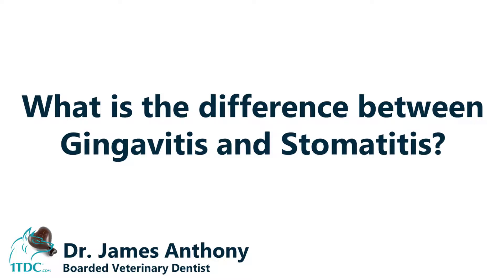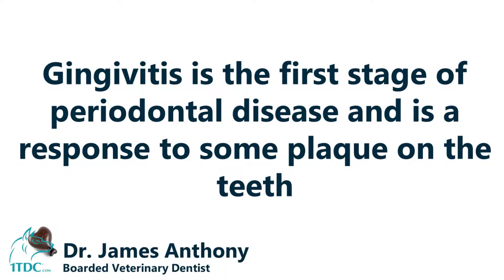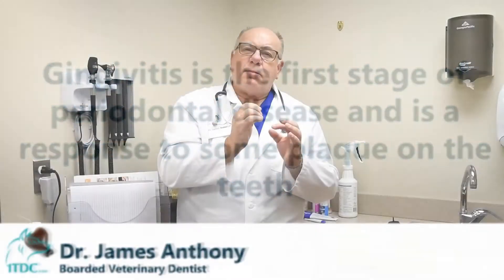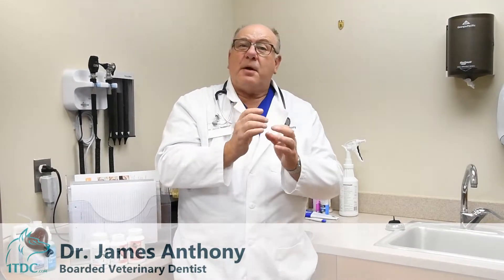Gingivitis is the early stage of periodontal disease — in fact it's the first stage — so it means there's a little redness around the gum line, around the tooth. It's very early, and that's a response to some plaque on the teeth. The good part is the diagnosis: you see the red, and the treatment is just some home care — brushing, maybe an oral hygiene procedure.